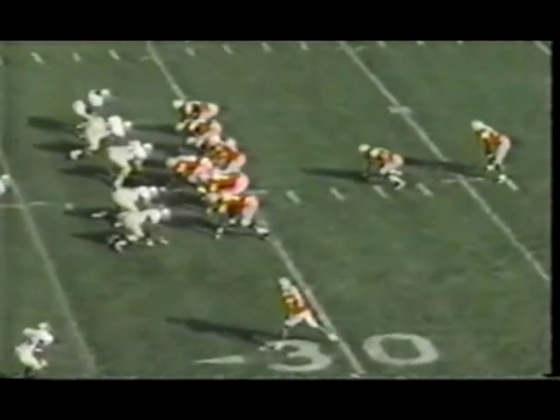Ball at the 28 yard line on Notre Dame. Eddie George with some daylight on the left side, stuttered a little bit, and if he'd have taken the first — touchdown!